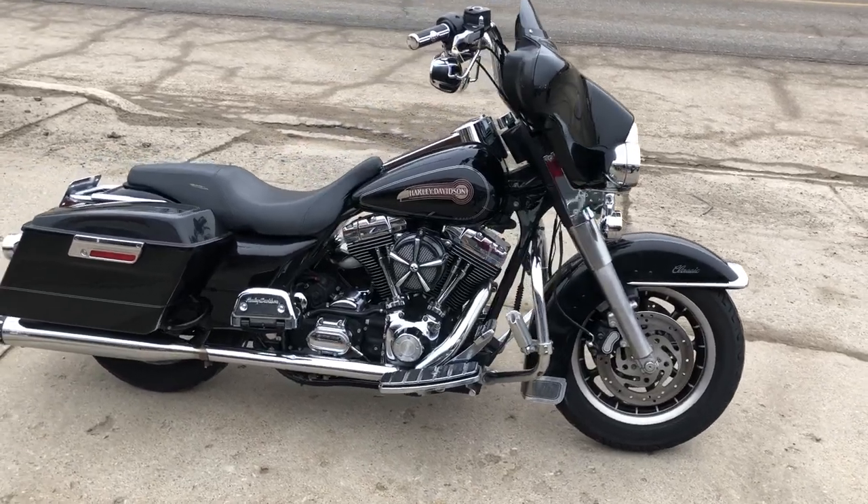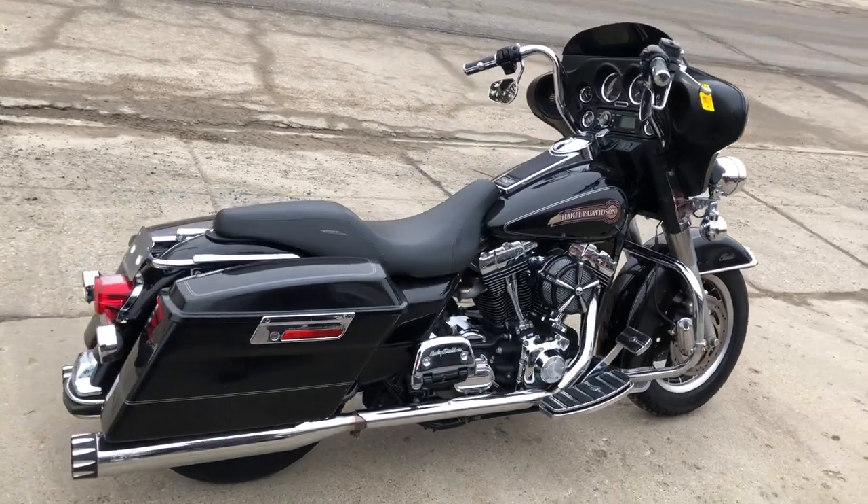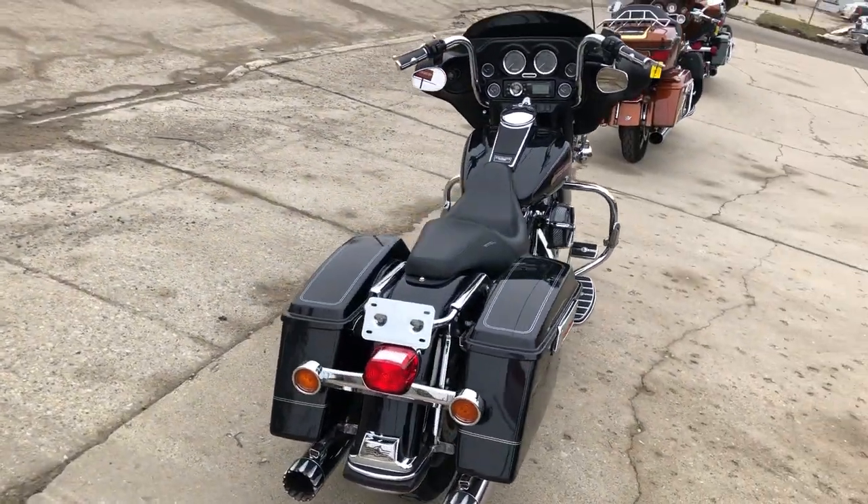Hey guys, ApprovalPowerSports.com here doing some videos on some stuff that just rolled into our showroom. This one here — 2006 Electra Glide for sale, only 26,780 miles.